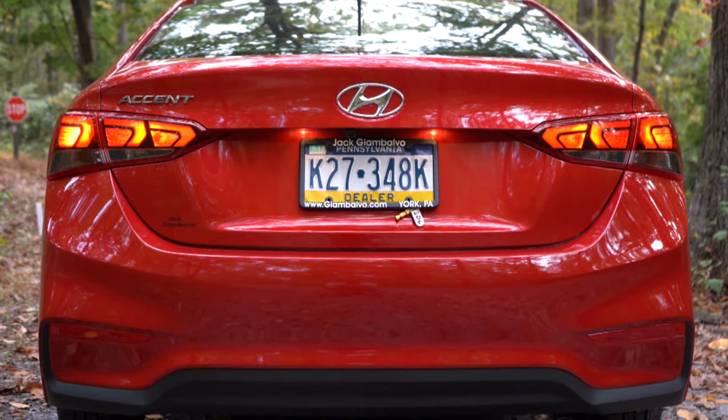Rear legroom comes in at 33.5 inches. Even at six feet tall, sitting behind my own driving position, I was able to fit fairly nicely. The front seat backs have a little bit of give rather than hard plastic, which helps taller adults fit. A passenger-side seat back map pocket comes with the SEL and up. There's no rear ventilation or center armrest with cup holders, but you don't really need rear ventilation in a vehicle this size.